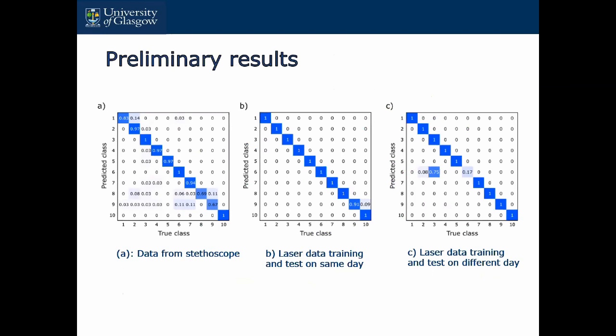You can see results for people 1 to 10 — we have a total of 10 subjects. These are the classification ratios. The first one is the data from the stethoscope. The second one is the data using laser, training and testing on the same data. The last one is training and testing on different data, which is more challenging. You can see that using the laser is quite a lot better than the stethoscope data for biometric identification.